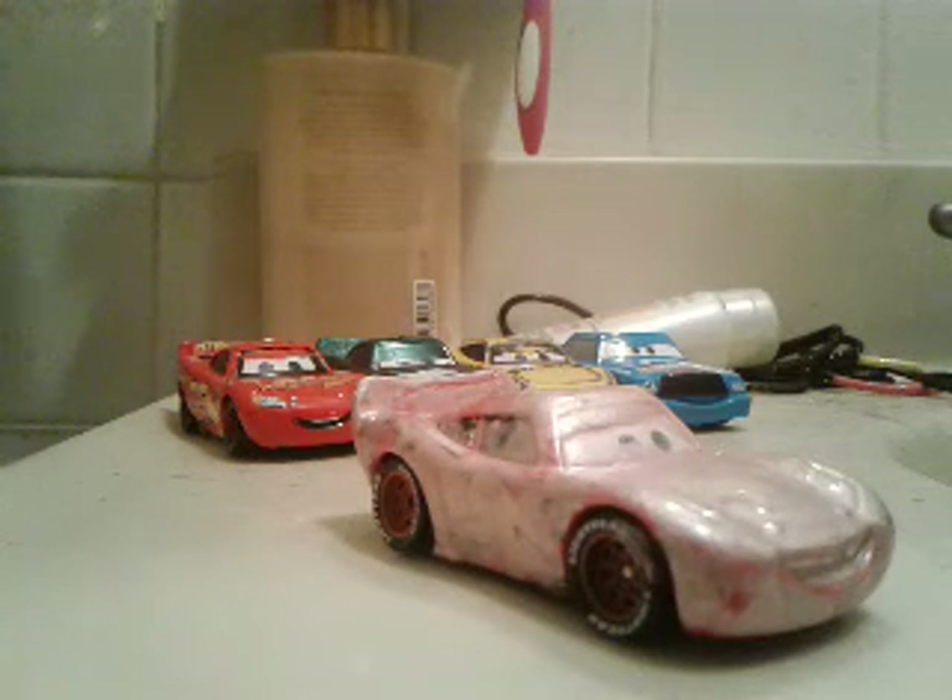As everybody knows, I get most of my new cars from my teacher. The cars I get are a little chipped up, and this one was chipped up a lot. So I decided what if I take something red and paint it over.